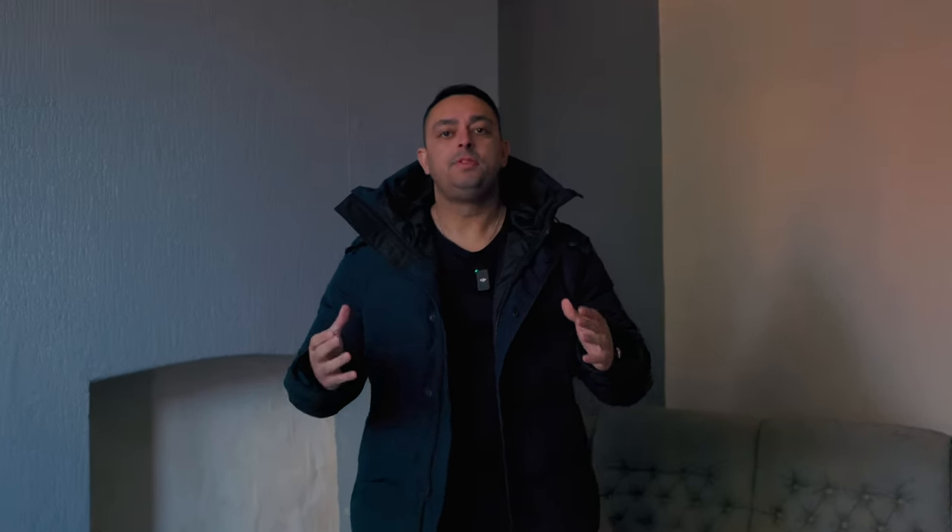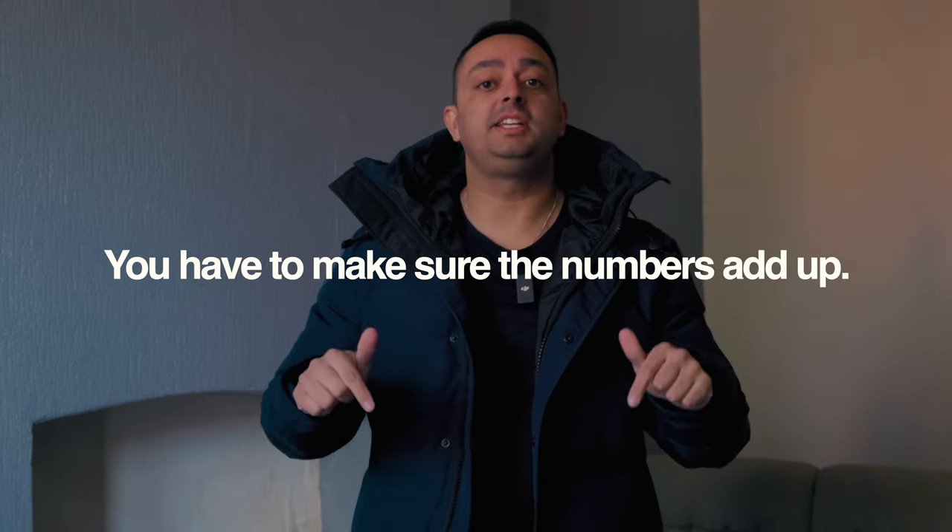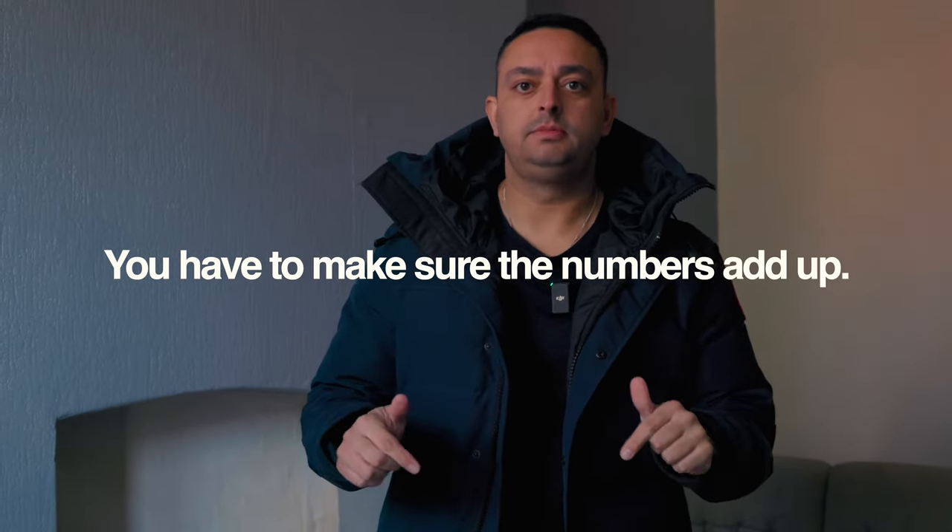So if the numbers add up at that point when I view the property, it should still work because I've gone to worst case scenario. But sometimes it turns out better and I end up saving money. You have to make sure the numbers add up — this is the time to get it right once you're at the viewing. So now you've viewed it, the numbers add up, everything should work if you've done your due diligence correctly.